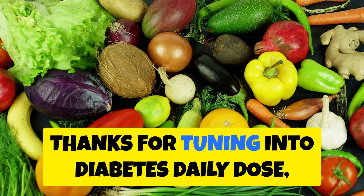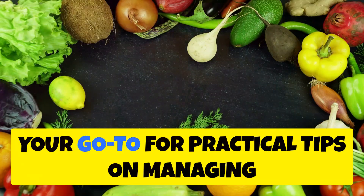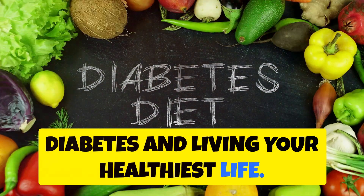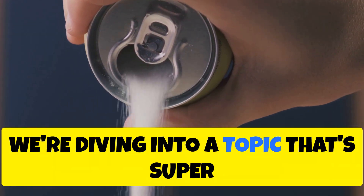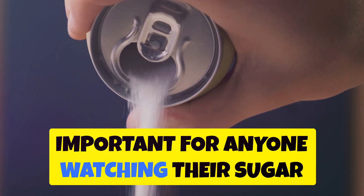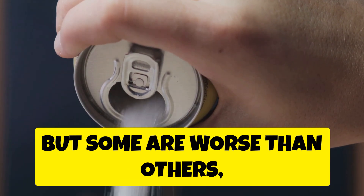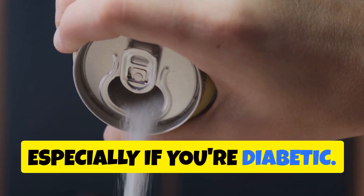Hey everyone, Dr. Mike here. Thanks for tuning into Diabetes Daily Dose, your go-to for practical tips on managing diabetes and living your healthiest life. Today we're diving into a topic that's super important for anyone watching their sugar intake: sodas. We all know sugary drinks aren't the best choice, but some are worse than others, especially if you're diabetic.